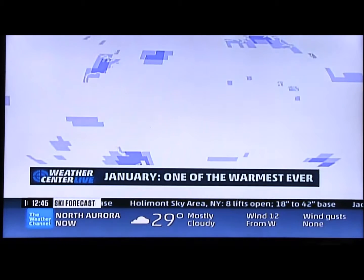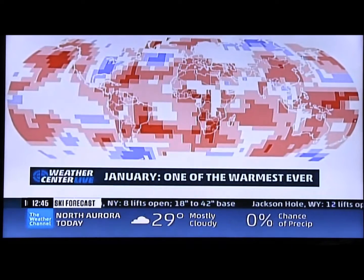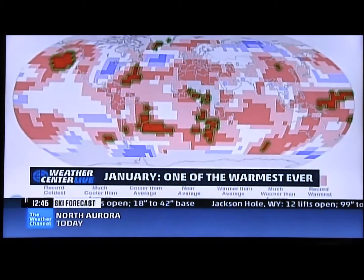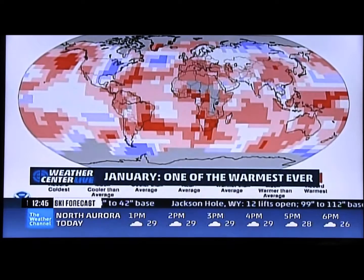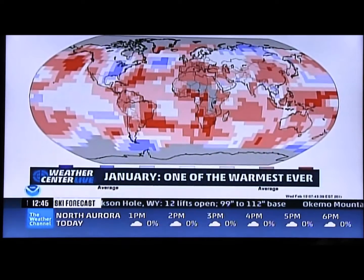But if you add in the sections that are warmer than average, much warmer than average, and a few spots that even broke records because it was so hot this January, then you see what January really looked like around the world.